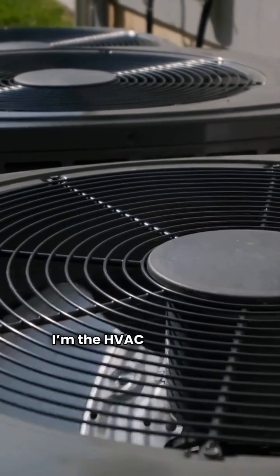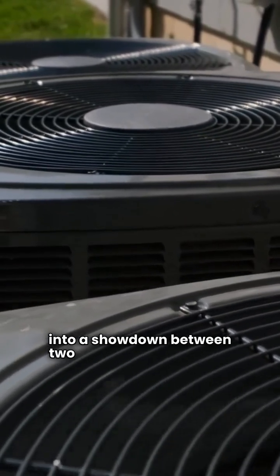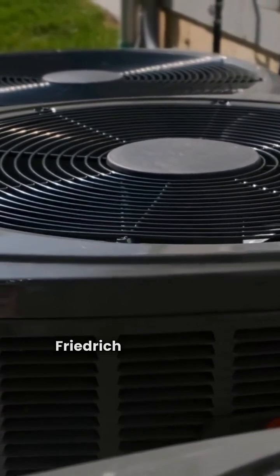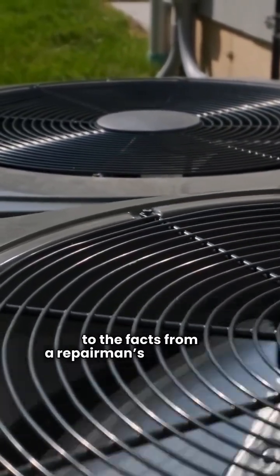Hey there, welcome back. I'm the HVAC Repair Guy, and today we're diving into a showdown between two popular PTAC brands, Friedrich and Climair. Forget the sales talk — we're getting straight to the facts from a repairman's perspective.